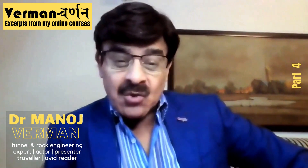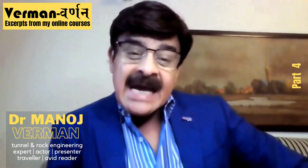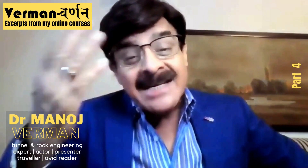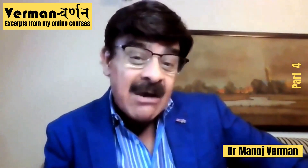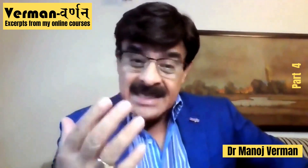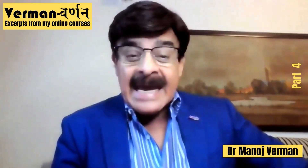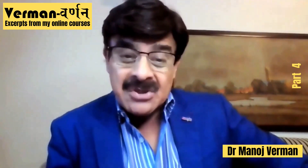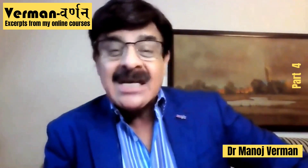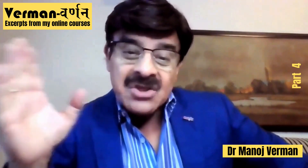Hello everybody, and welcome to day five of this online course on tunneling with tunnel boring machines. Today we're going to start with a very exciting kind, or kinds, of TBMs. So far we have looked at the major types of TBMs: open gripper machine, single shield machine, and double shield machines — these three for application in rocks. We also looked at two soft ground machines: EPB machines and the slurry shield machine. In the presentation yesterday on slurry shield machine, we also looked at a very exciting variant, which is the mixed shield machine.